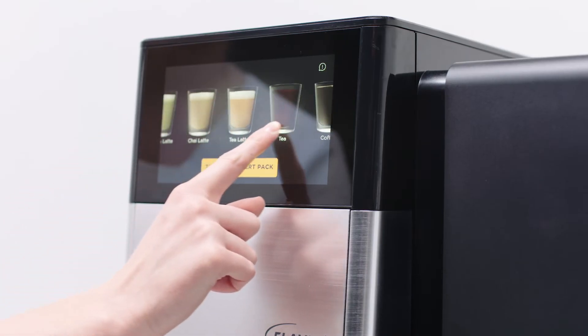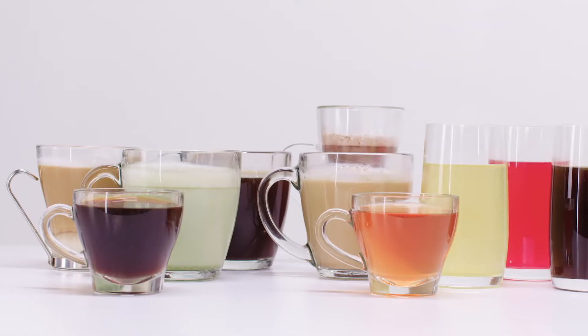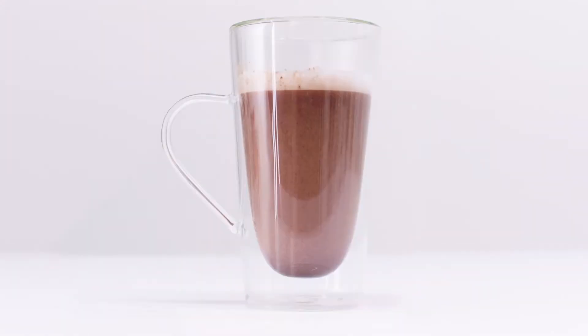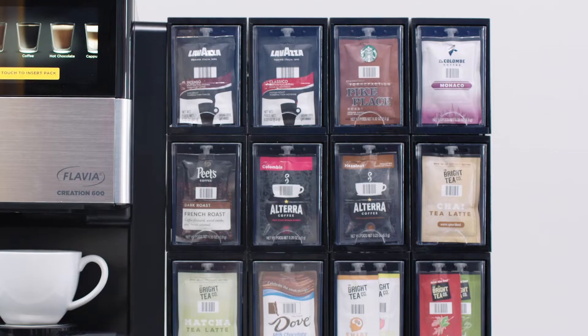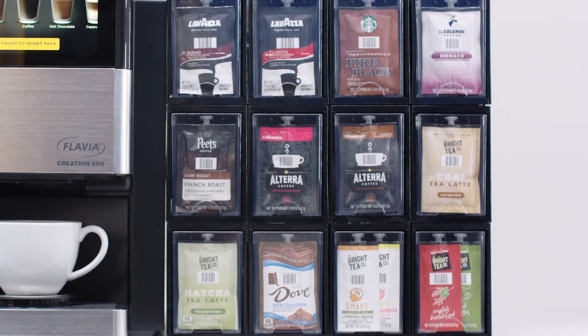With the carousel menu and sleek touchscreen, it couldn't be easier to browse through the large selection of coffee, tea, hot chocolate, and specialty drinks. With popular brands to choose from, your employees are sure to find drinks they love.